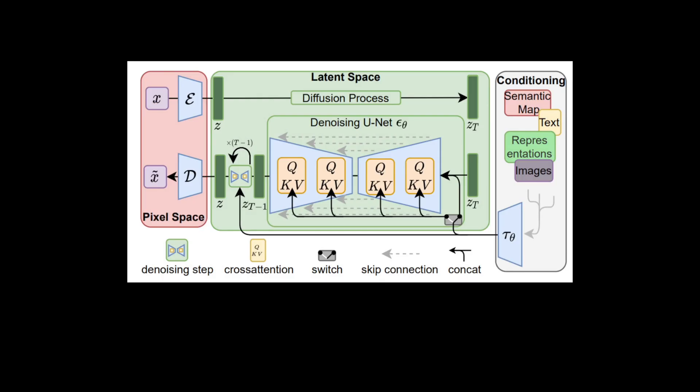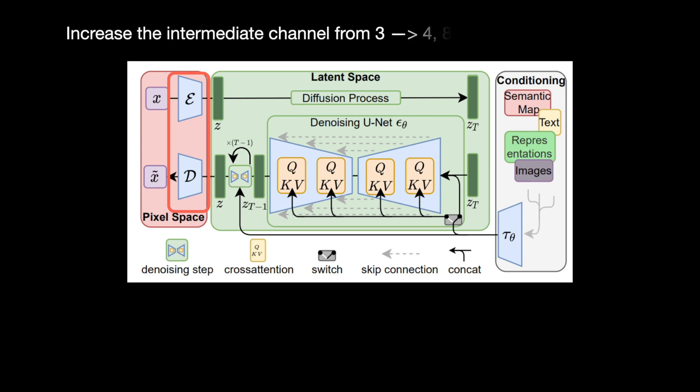The first contribution of the paper is modifications to the latent diffusion model architecture. First comes the autoencoder, which has encoder and decoder parts. Autoencoders typically use four channels for their intermediate layers, compressing the data and restricting their ability to represent fine details. In this work, the authors increased the number of intermediate channels from 4 to 8 and from 8 to 16.